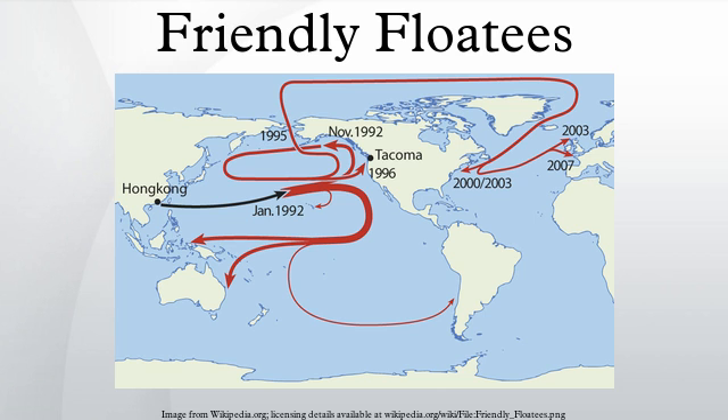Oceanography: a consignment of Friendly Floaty toys, manufactured in China for The First Years Incorporated, departed from Hong Kong on a container ship, the Ever Laurel, destined for Tacoma, Washington, U.S. On January 10, 1992, during a storm in the North Pacific Ocean close to the International Date Line, 12 forty-foot intermodal containers were washed overboard.